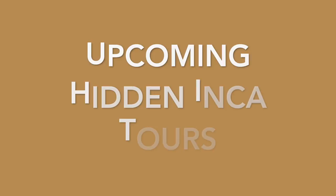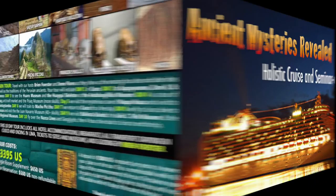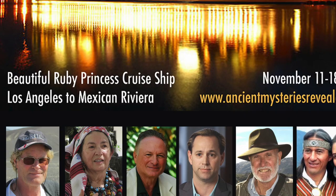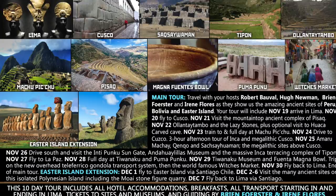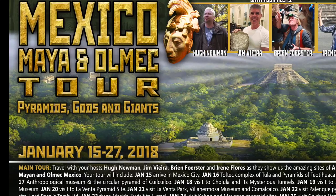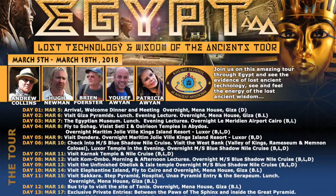These are some of the upcoming Hidden Inca Tours: Elongated Skulls of Peru in August 2017; an amazing cruise on the Pacific Coast of Mexico with Robert Bauval; our tour with Robert Bauval in November to Peru, Bolivia, and Easter Island; Mexico in January 2018 with Hugh Newman and Andrew Collins; and Egypt in March 2018.